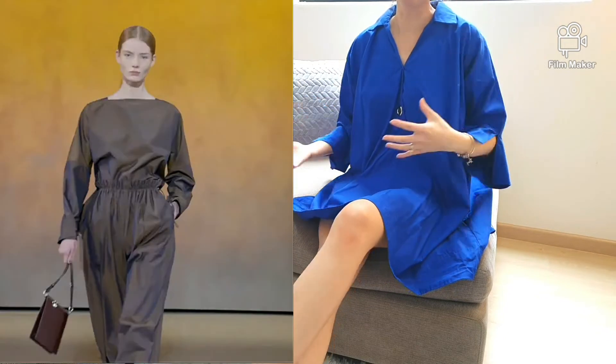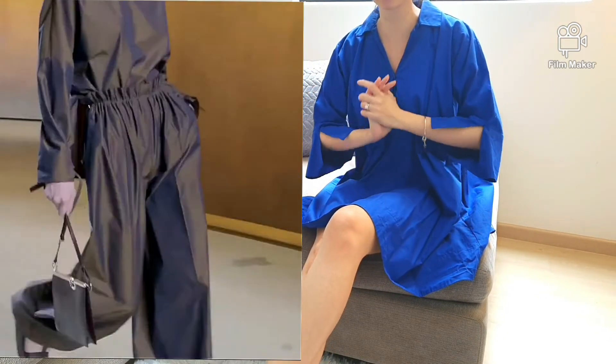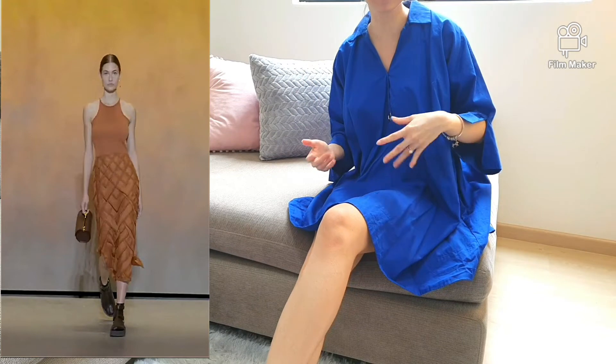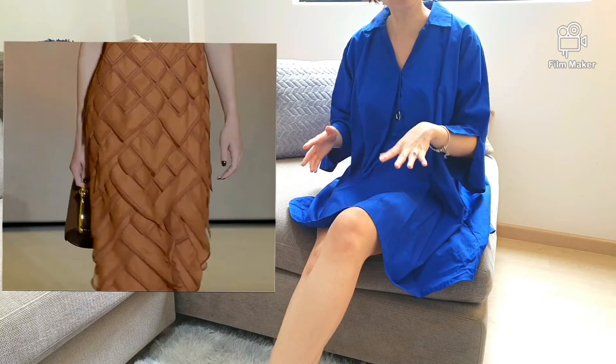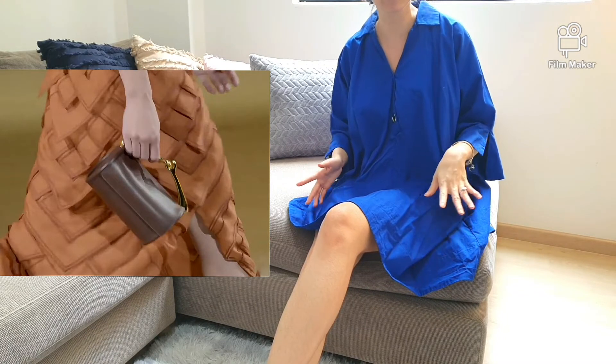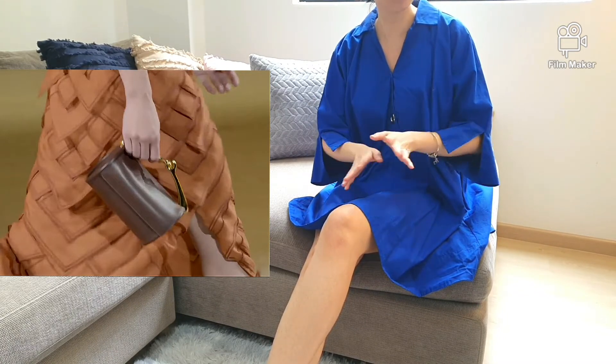Moving back to the ready-to-wear, this jumpsuit with a metallic glossy sheen is one of my favourites and it looks amazingly comfortable. Another gorgeous piece is this mermaid-looking skirt with scale-like details. I love the way the scales flow as she sashays down the catwalk, and it isn't very body-hugging either, which is quite forgiving in its silhouette.